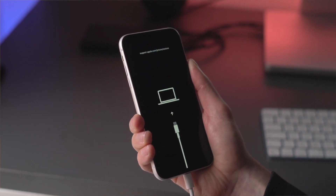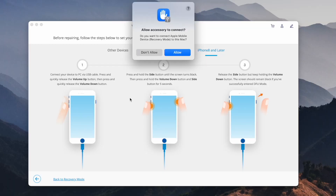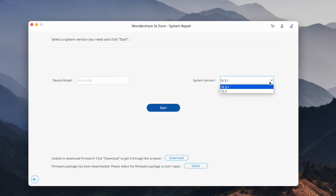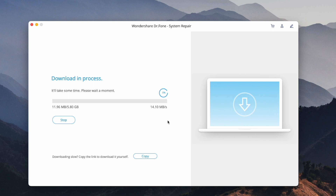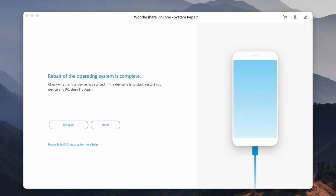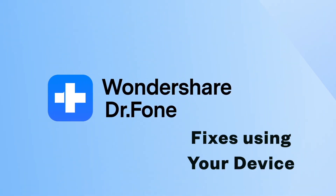Once the device gets into recovery mode, you'll be directed to a new screen for selecting an appropriate iOS firmware. Select and continue by clicking Download against any firmware version. Ensure that the iOS firmware is downloaded and verified by the platform. Once done, click Repair Now and install it successfully on your device — your device is then repaired and ready to get CarPlay working again. Now let's look at using your phone itself to fix some of these issues.